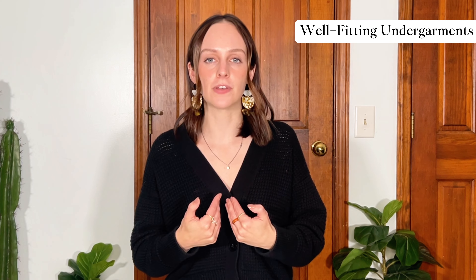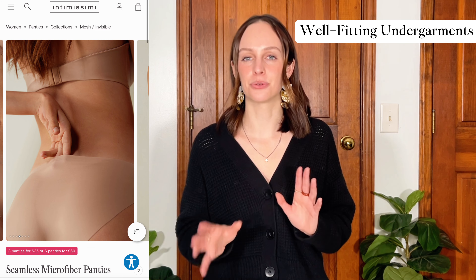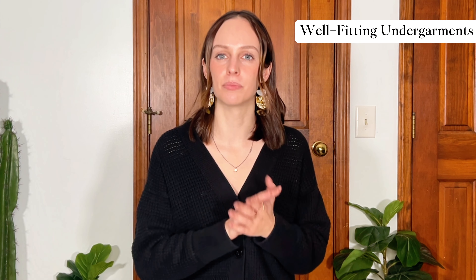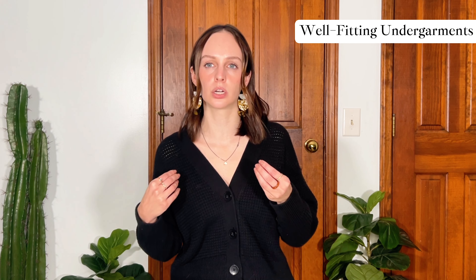The next tip is well-fitting undergarments. Some people might not care, and that's totally fine. But I'm not a big fan of visible panty lines or obvious bra lines, so I think it's really good to have some seamless styles as options in your undergarment selection, depending on what you're wearing. You do not need to wear a thong to have no panty lines — I'll link some good options in the description. I'll also tag some seamless bras below that I would recommend. It can make your outfit look a little less polished if you have a lot of visible lines.